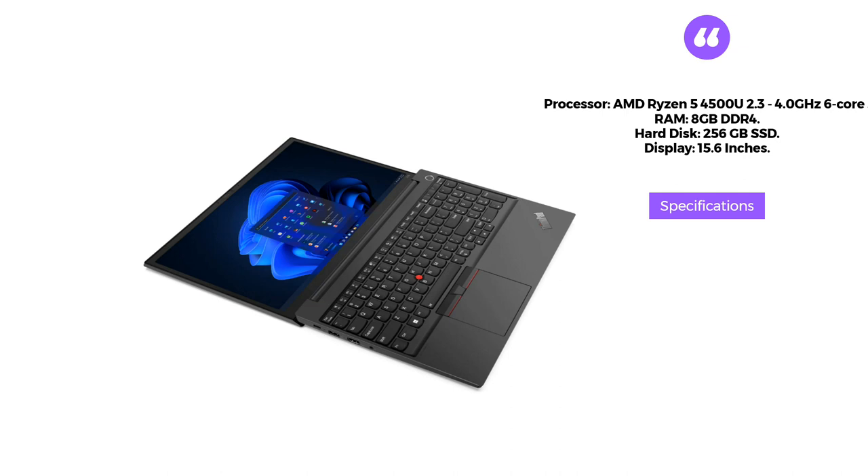The laptop has an 8GB DDR4 RAM and a 256GB SSD hard disk. The 15.6-inch display provides clear and bright visuals, making it perfect for Zoom meetings.